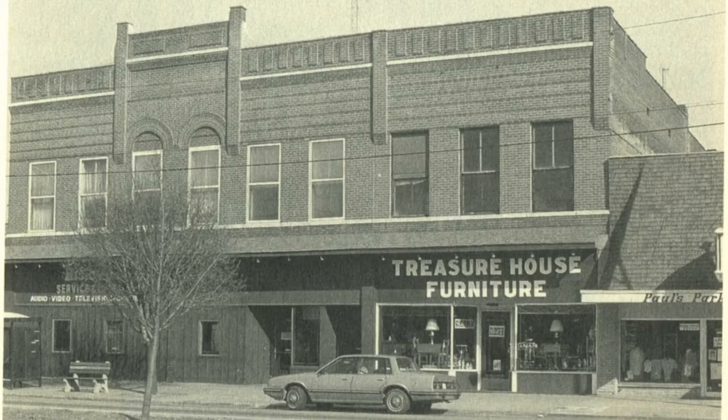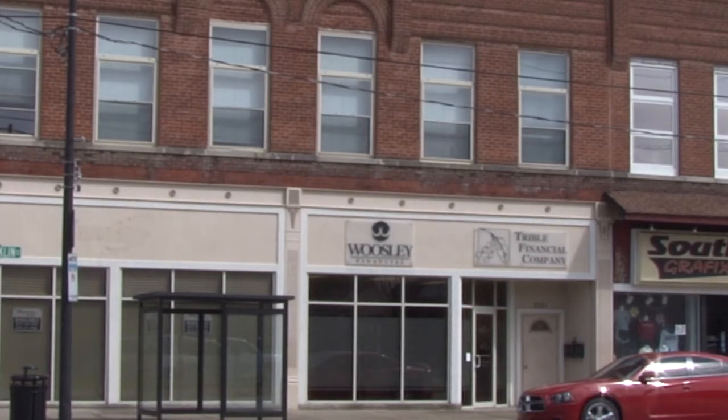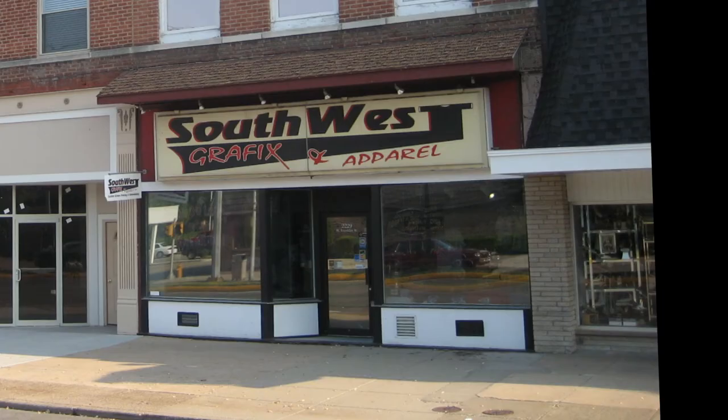Many businesses have called the Foles Commercial Block home, such as a furniture store and an electronics business. Today, the main building houses the Wolseley Financial Company. The east side of the building is now home to Southwest Graphics Apparel.